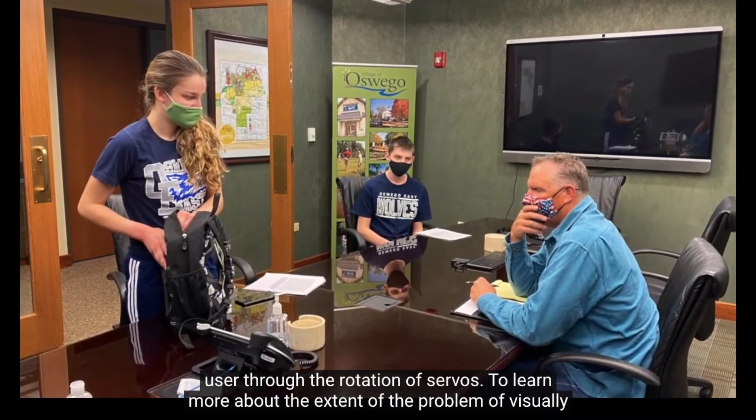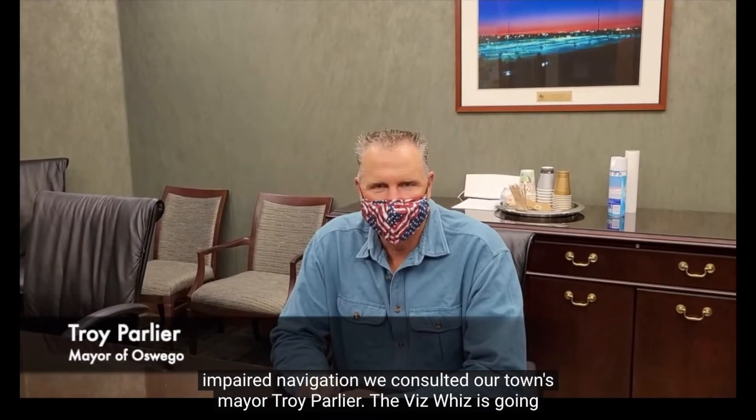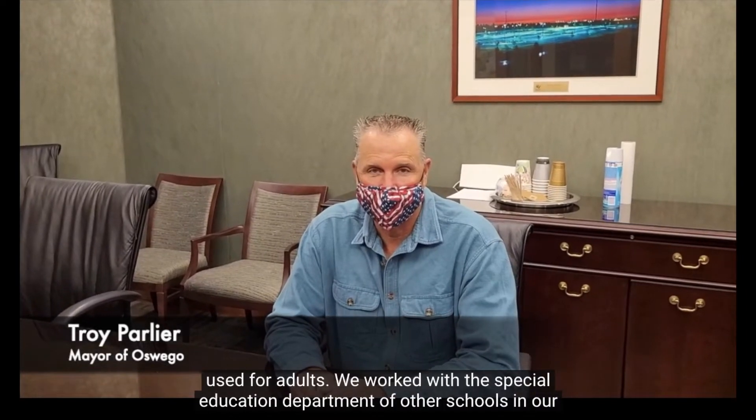To learn more about the extent of the problem of visually impaired navigation, we consulted our town's mayor, Troy Parlier. He said: "The VizWiz is going to have a great impact on not just the students in our community, but I can see it being used for adults."